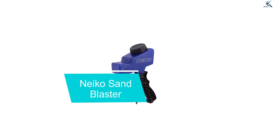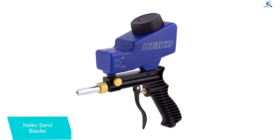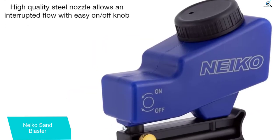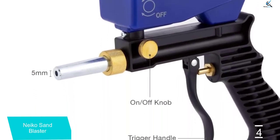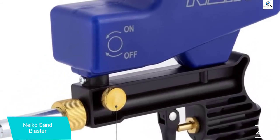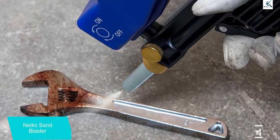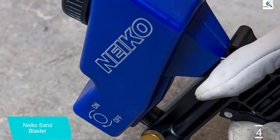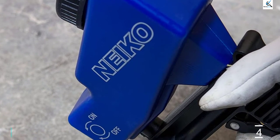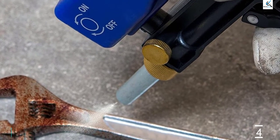Moving on at number 4, we have the Nikko Sandblaster. You can find multiple affordable and value-for-money power tool offerings from Nikko, including a pneumatic sandblaster. Nikko's 30068A Sandblaster is one of the cheapest options available and is a great choice for users who are on a budget. Even though it has a lower price tag, you get multiple features. Its build quality is quite decent, especially considering the price. You get an air pressure rating of 90 PSI along with an airflow rating of 7 CFM.